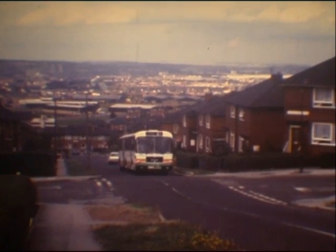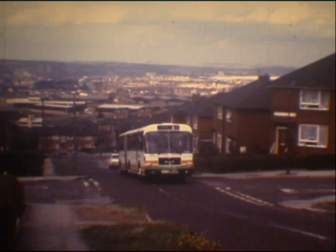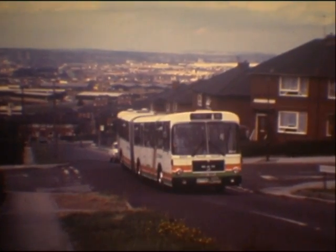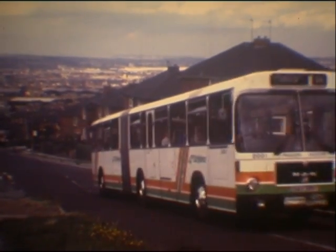The MAN Articulated Bus is on a trial service to Wyburn. They couldn't use the Leylands because at this point they actually grounded them, so they were never used on this route. It's a trial, but they did run on service.